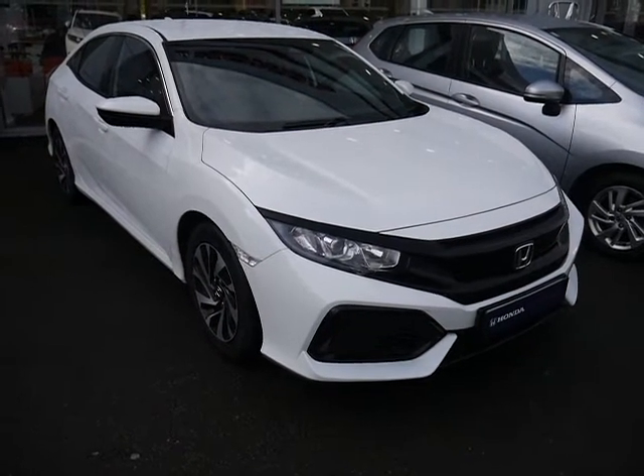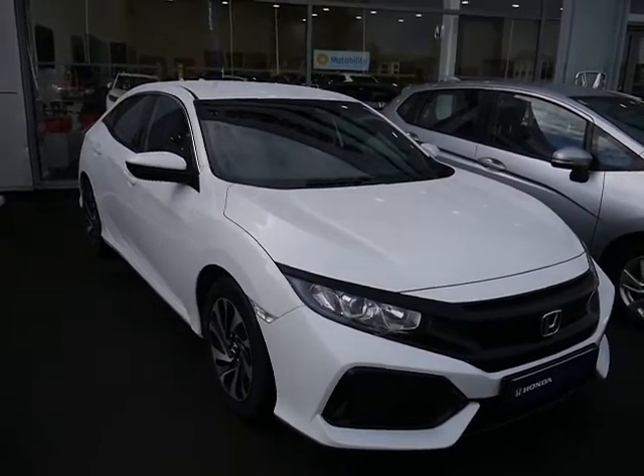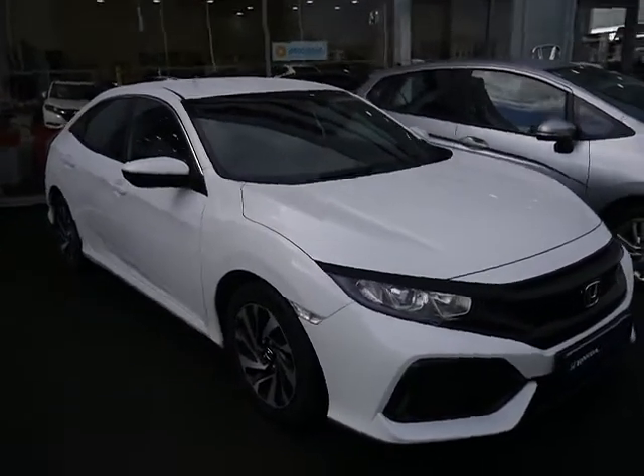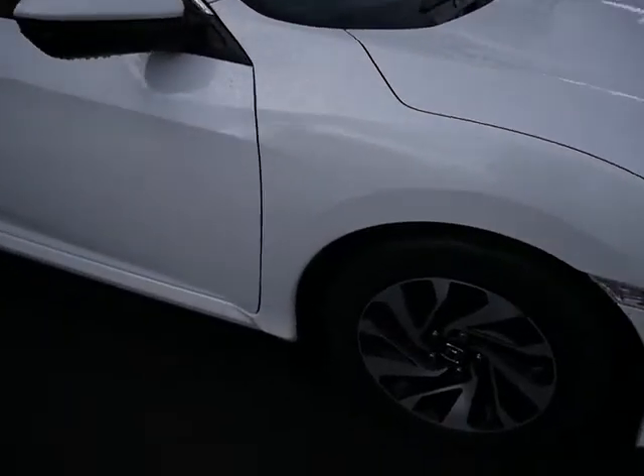Hello, welcome to GTU's Honda Telford. Today we're looking at this beautiful Civic 1.0L SE in White Orchid Pearl. The SE comes with front fog lights and alloy wheels.